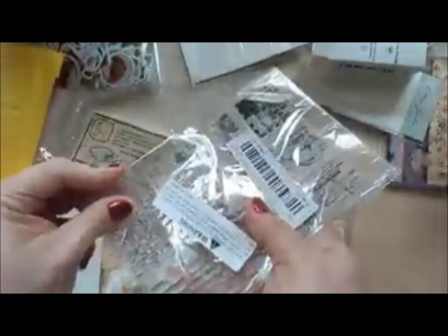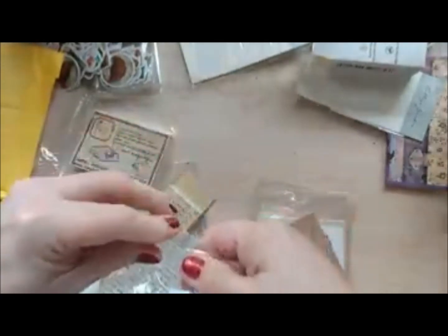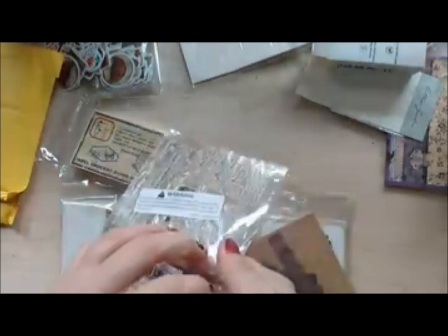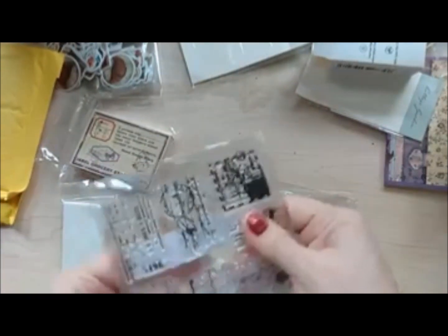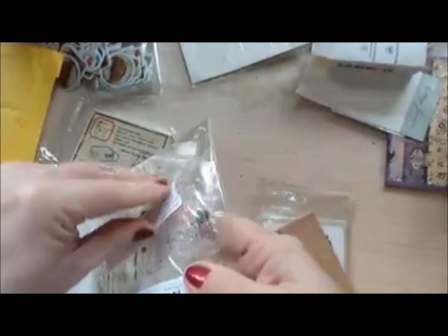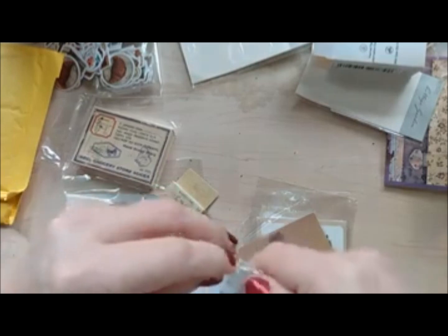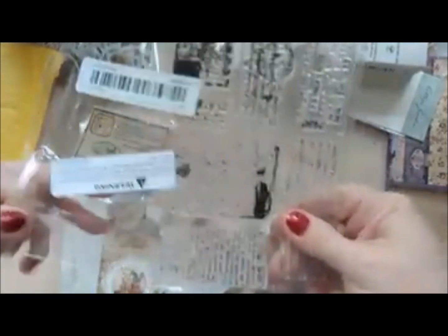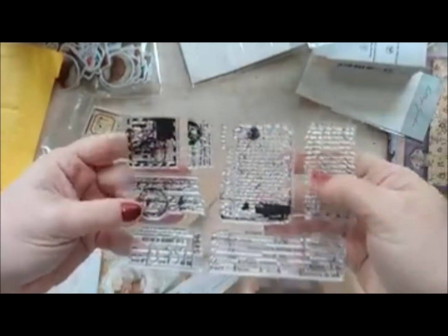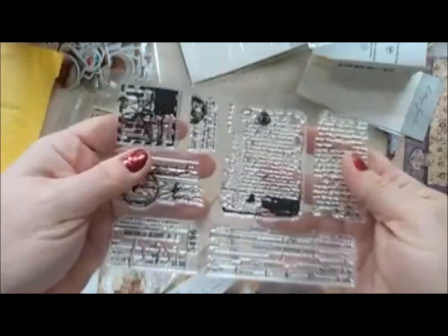And I have another stamp. This is, I think, just a background postal stamp — like if you're making an ATC, a bookmark, or doing a variety of stampings and you just want something for the background. So this is just kind of a background text stamp, maybe a train thing — just background text and what have you.